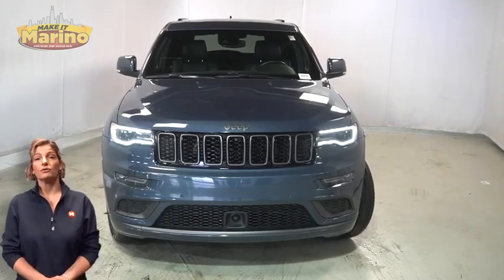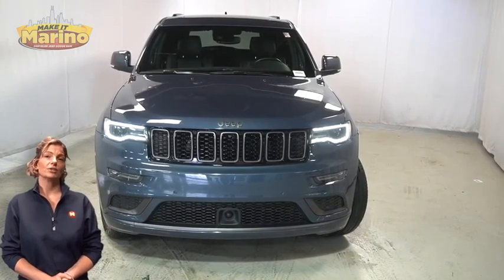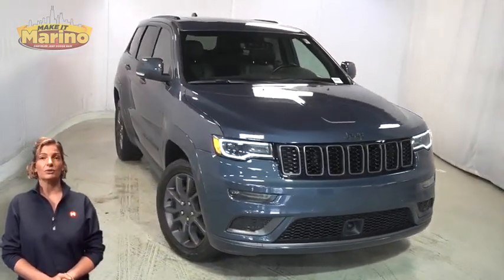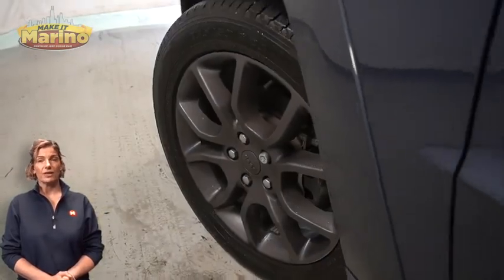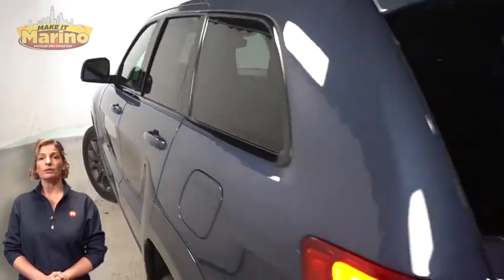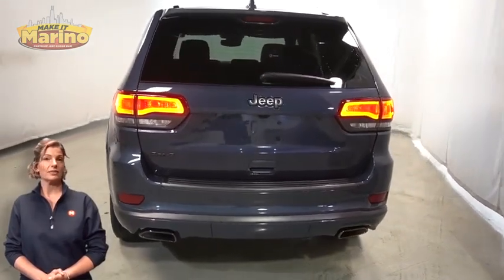Looking for a highly equipped SUV with all the right options and reliability? We'll take a look at this certified pre-owned 2021 Jeep Grand Cherokee High Altitude in Slate Blue Pearl, with dark headlamp bezel finish, premium fog lamps, 20-inch aluminum wheels, power heated mirrors, and blind spot and cross-path detection.